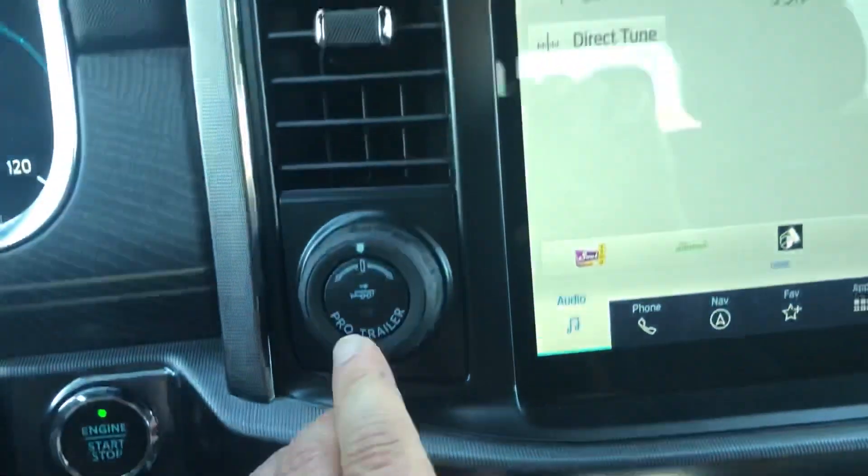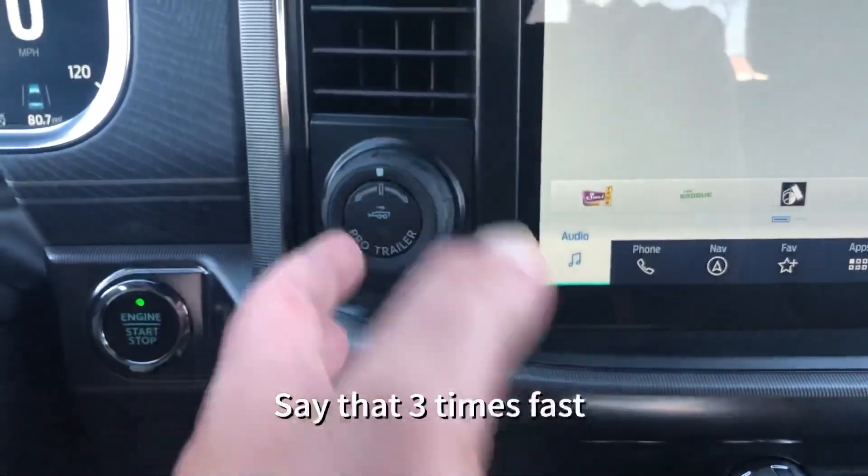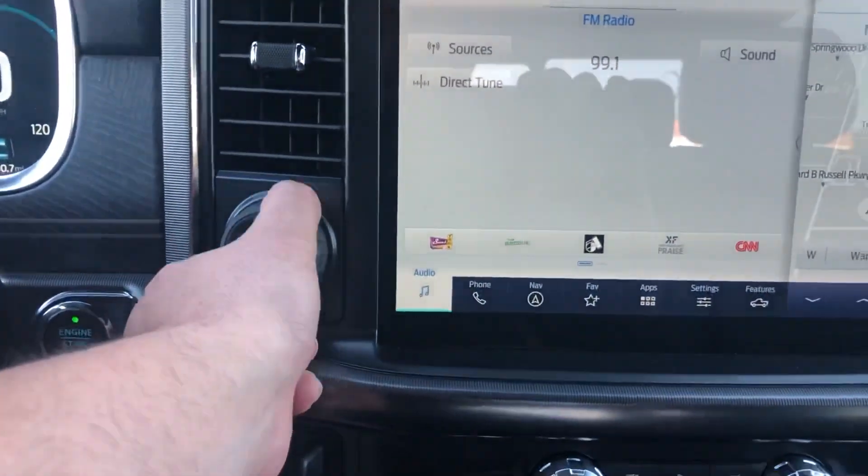It is a push button start with remote start. Trailer brake control is already built in. Pro trailer backup assist lets you put in the dimensions of the trailer and it backs up the truck with this knob, steering the trailer for you.